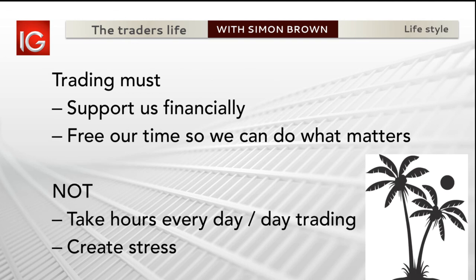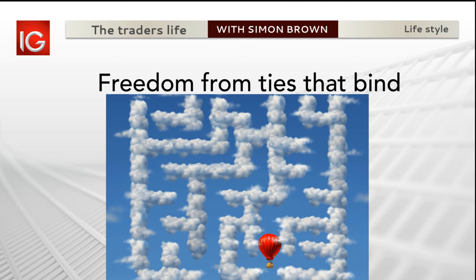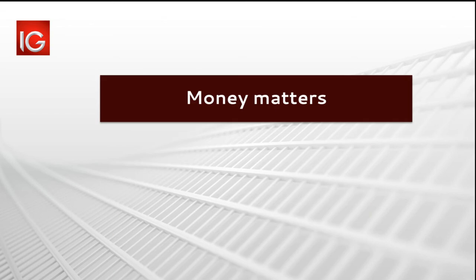That's what we went through last time. It's about supporting us financially and freeing our time. We don't want to be day traders because that's just a job - and maybe it's a rite of passage we need to go through. But ultimately, trading needs to serve us rather than us serving the trading. That's what this whole process is about: freedom from ties that bind.